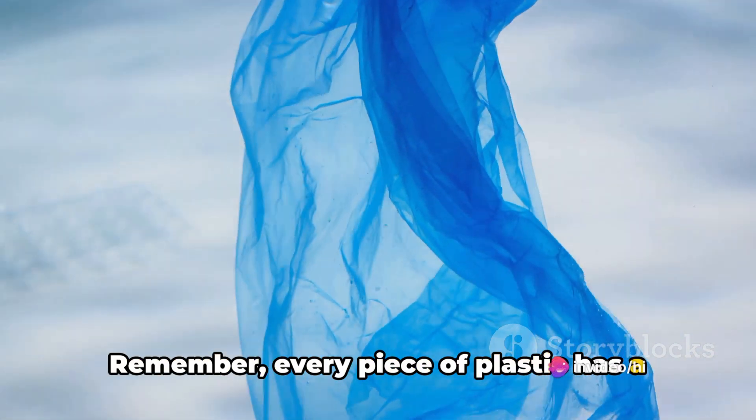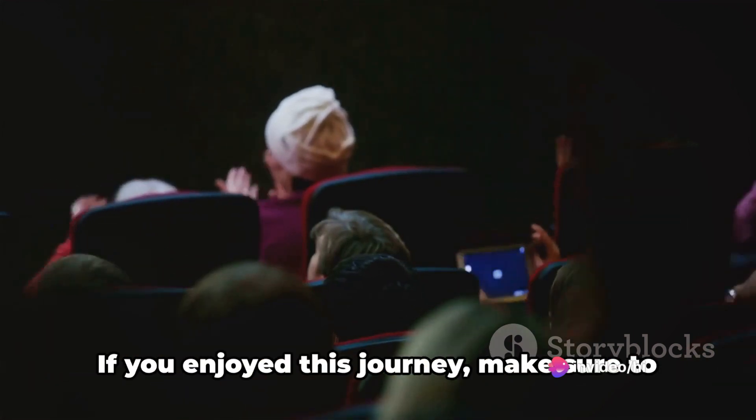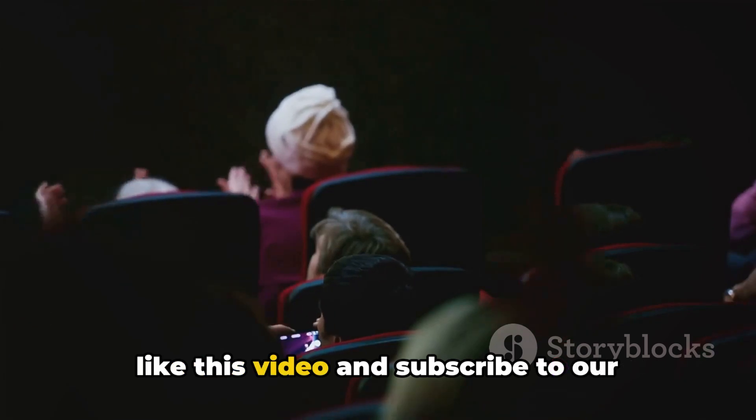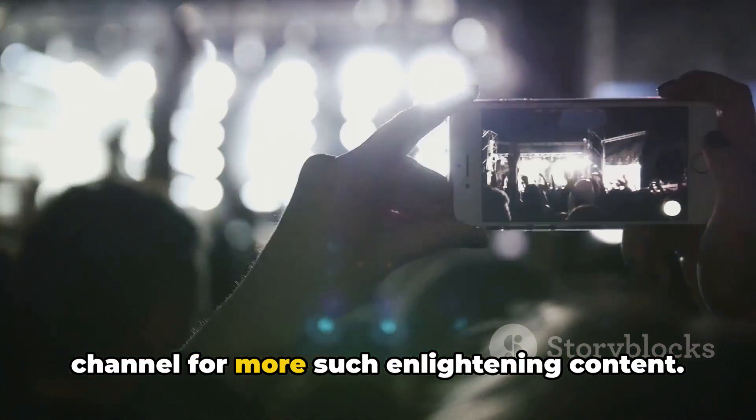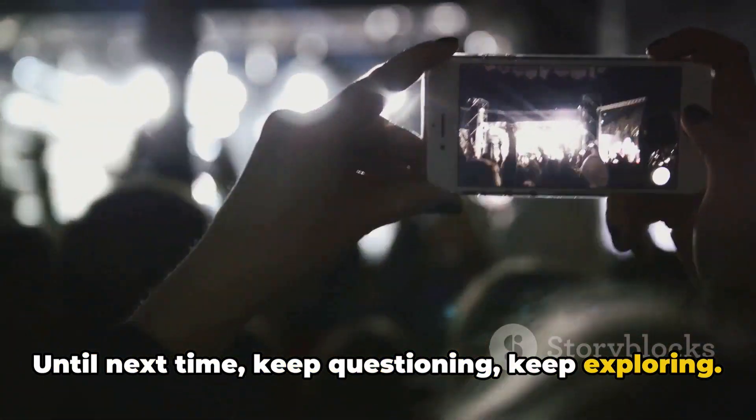Remember, every piece of plastic has a tale to tell, and you now are a part of that tale. If you enjoyed this journey, make sure to like this video and subscribe to our channel for more such enlightening content. Until next time, keep questioning, keep exploring!